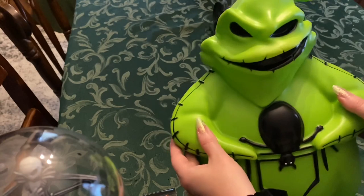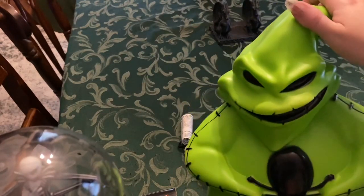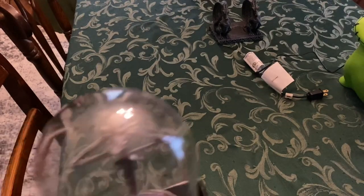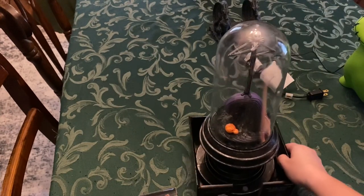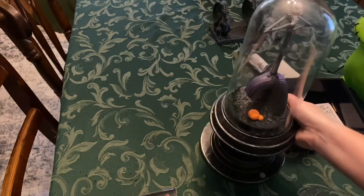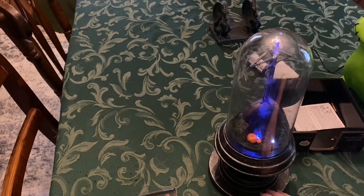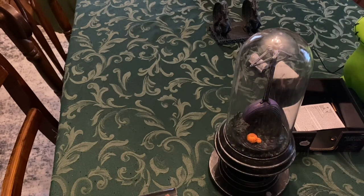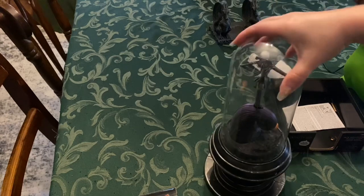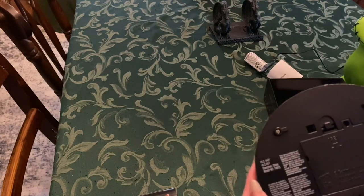I got this one a couple weeks ago — Oogie Boogie. It kind of looks like a snow globe, but no water in it. And if you turn it over, it says you can change it to sensor, so it'll probably go off when someone walks by.